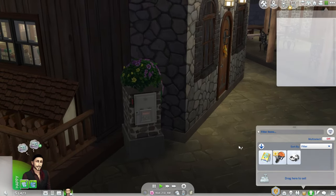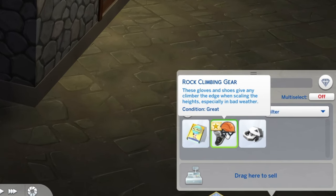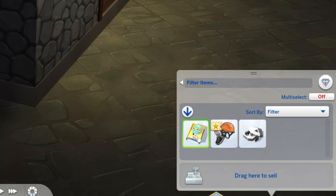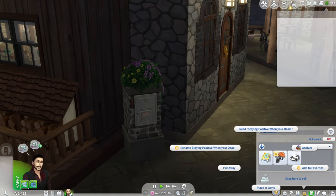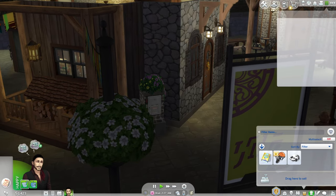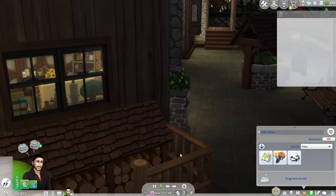Where did he find rock climbing gear? I found some earbuds and some rock climbing gear from somewhere. Anyway, he was feeling pretty confident earlier on so I had him write a book called 'Staying Positive When You're Dead.' We can't post it from here, so let's get back home and self-publish from there.